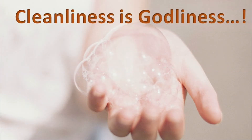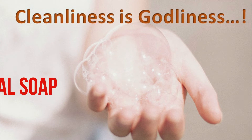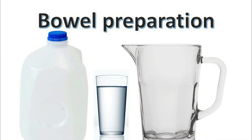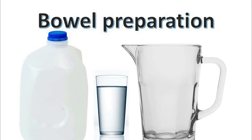Shower the night before and morning of surgery with chlorhexidine or Hibiclens soap. Do not shave the area of surgery. In some cases, you may need to cleanse your bowel before surgery — we will let you know if it is needed. In this case, you will take a clear liquid diet the day before surgery. Drink a lot of water and drink all the laxative that was sent to your pharmacy.